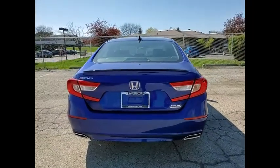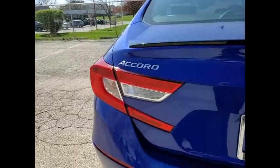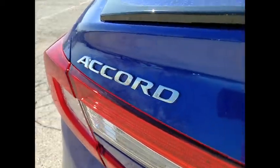Tire pressure monitor, turbocharged, heated mirrors, aluminum wheels, rear spoiler, brake assist.